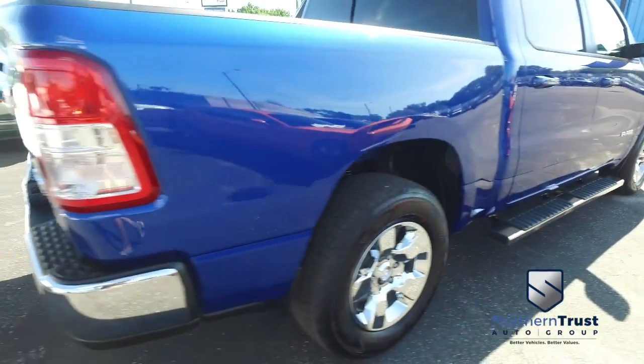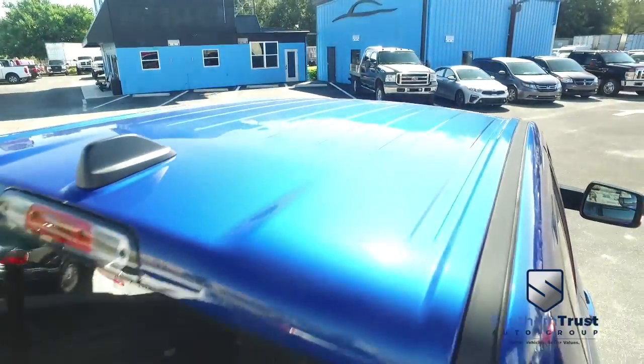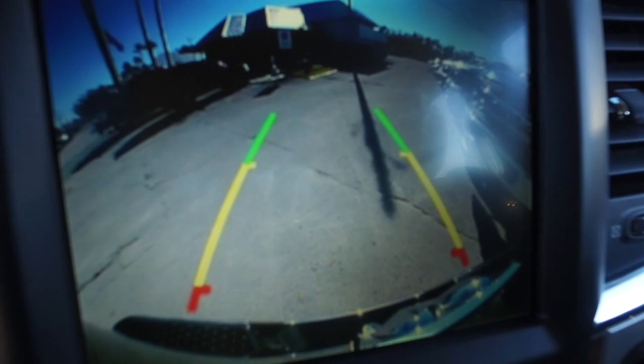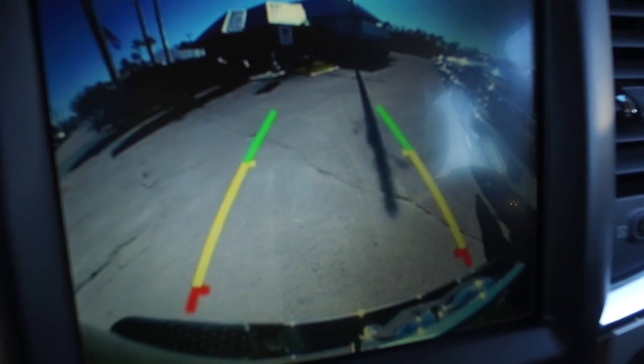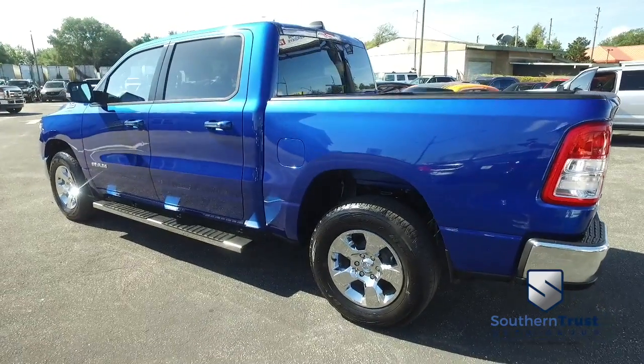Don't forget about our Southern Trust Hawkeye pricing inspection — we searched the internet to make sure we have the best price and value for every make, model, and condition vehicle in the known universe. Do not wait, do not hesitate, do not procrastinate — this beautiful truck will not last long. Call us now.